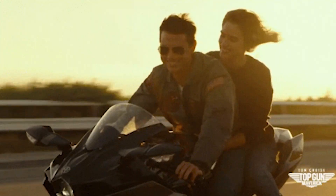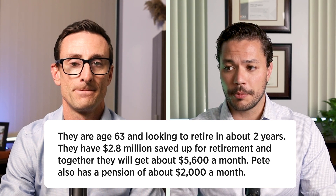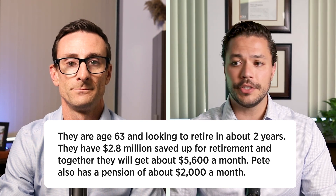What are people risking if they overlook certain expenses or even just underestimate? The best way to actually see this in action is to look at a real example. We're going to use fictitious names — Penny and Pete Mitchell — some Top Gun references. We're going to say they're age 63 and looking to retire in about two years. They have $2.8 million saved up for retirement, and together they will get about $5,600 a month in total Social Security benefits at their full retirement age.